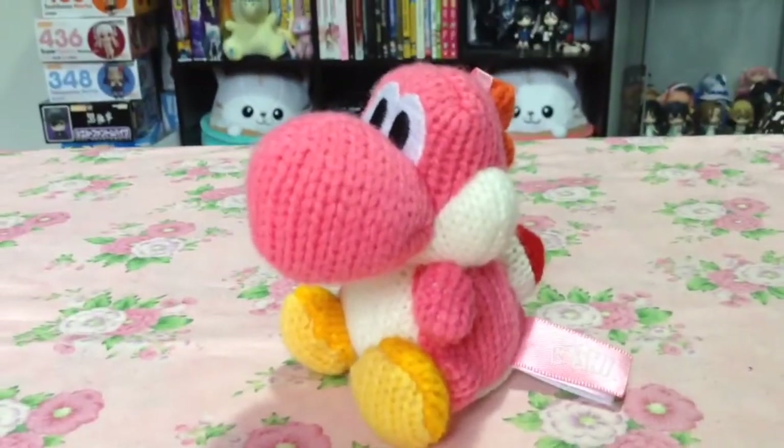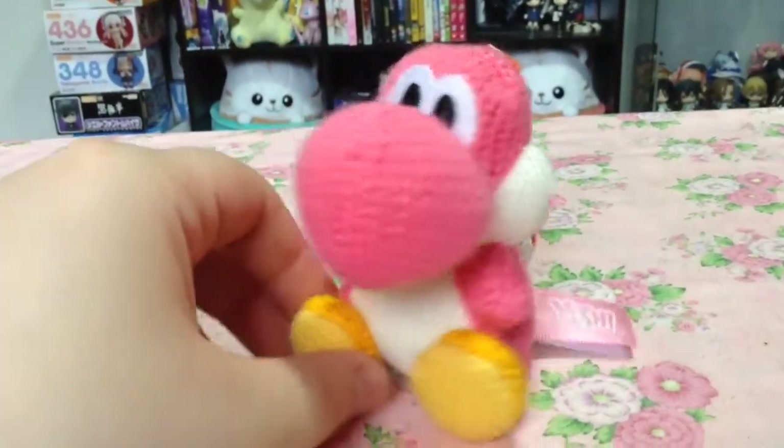Lastly of the non-figure items, I also snagged a pink woolly Yoshi amiibo.